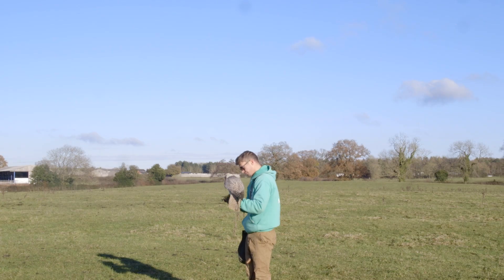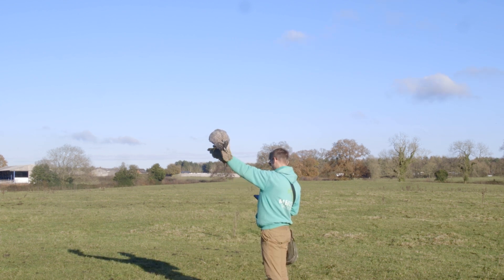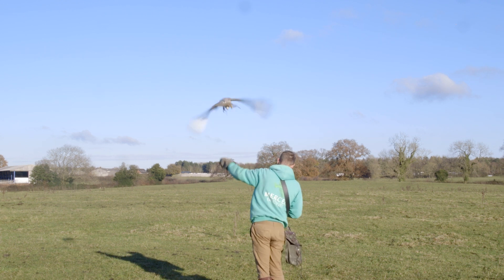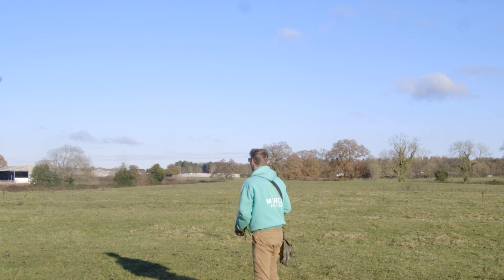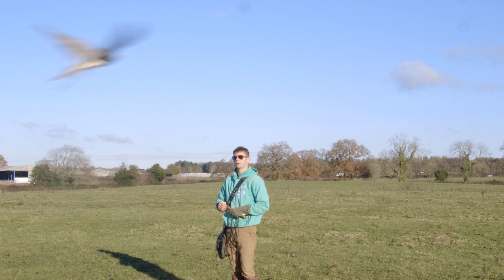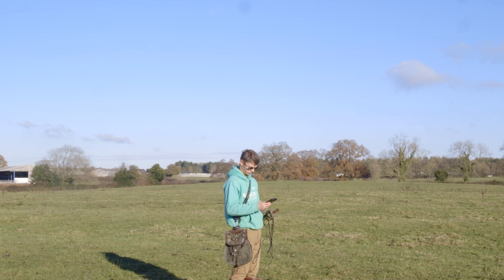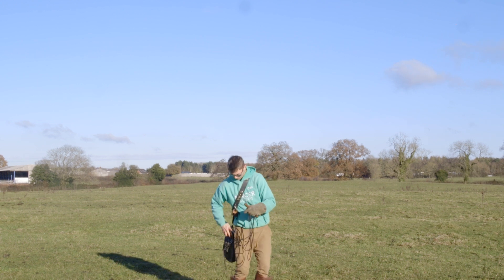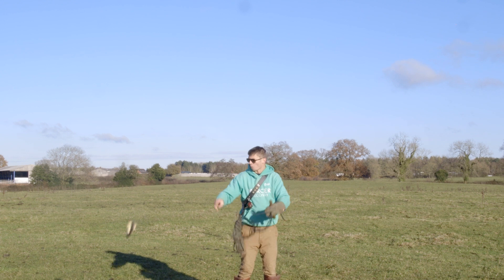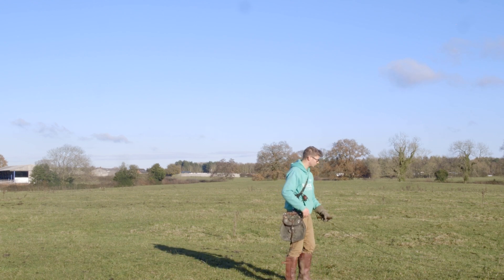Next let's look at fixed interval — this method is better shown with Sky the falcon. Fixed interval is when a reward is only given after a set chosen amount of time. Once Sky is in the air and flying around showing the behavior I want — continuous flight — I can set a timer, let's say one minute. Once that minute is up, I reward her by calling her in and offering the lure, then send her off again and restart the one-minute timer. This style of reinforcement shows a completely opposite pattern of motivation to fixed ratio.